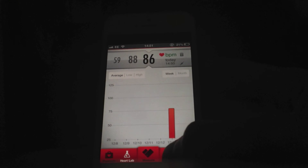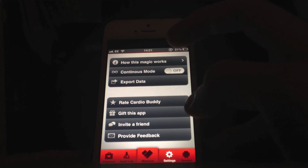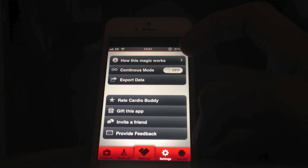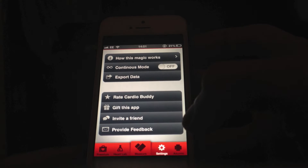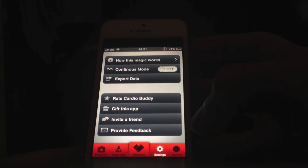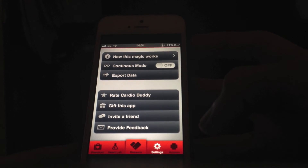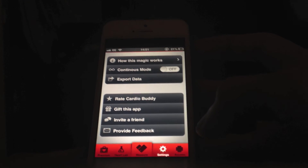You've got the settings menu, which you can use. How does the magic work? I'll tell you how it works. And you've got continuous mode — because it's got a set timer on how it collects the data using the algorithm, it can actually do it continuously, so that it will continue monitoring your heart rate and giving you a reading.